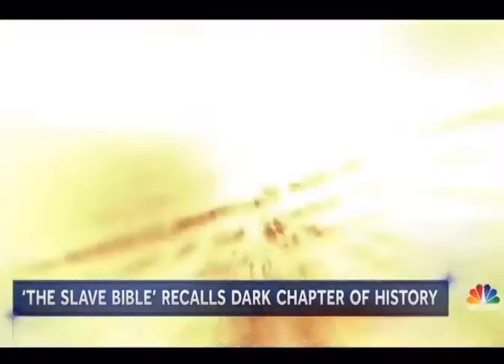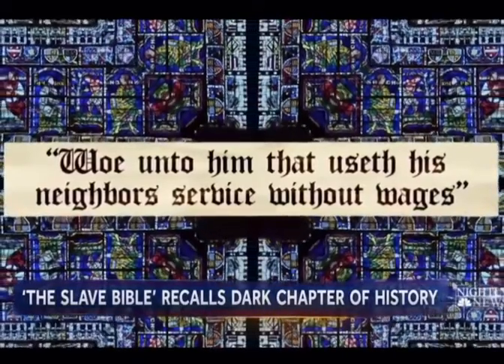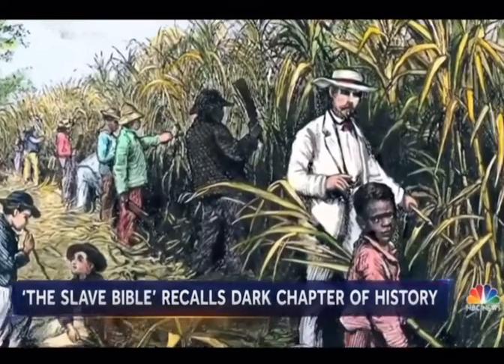And no Jeremiah: 'Woe unto him that useth his neighbor's service without wages.' What they've left in are verses such as Ephesians 6:5, the famous verse: 'Slaves, be obedient to your master.'